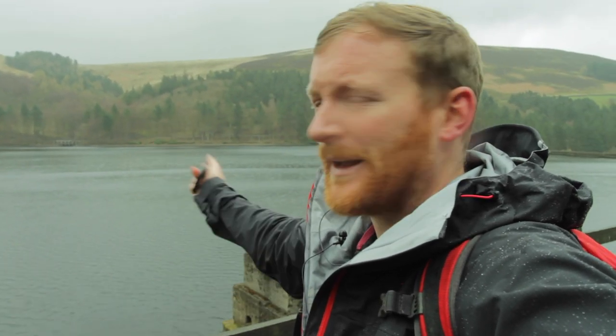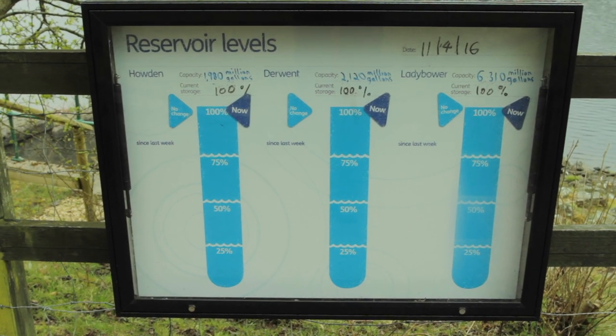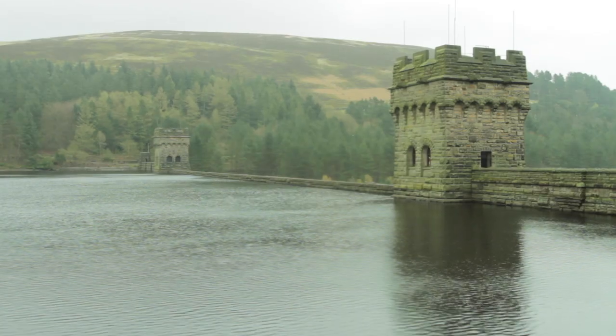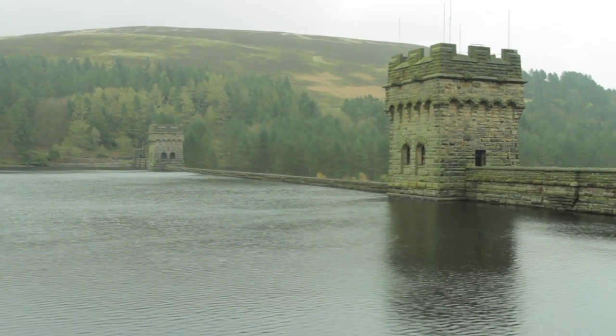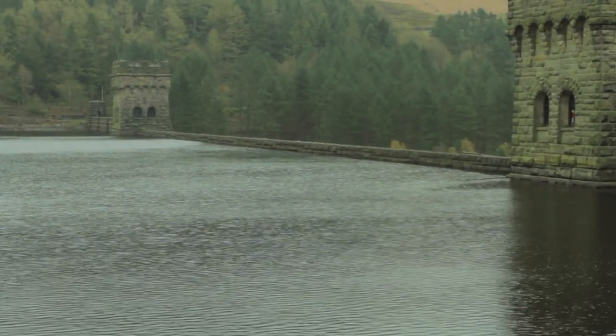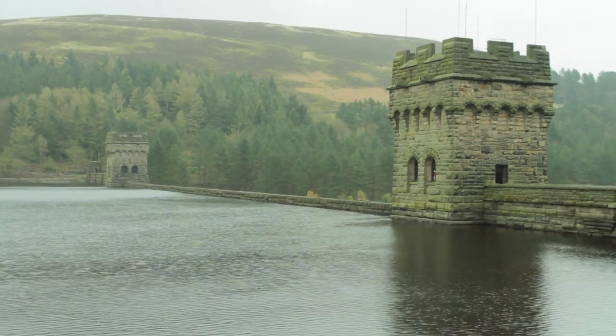Here is the Derwent Dam wall. It was at this point on the Derwent Dam where the Dam Busters practiced in World War II — the bouncing bomb devised by Barnes Wallis. As of the 11th of April 2016 the reservoirs were at 100%. Derwent is just below 100% — you can see the little lip at the top of the wall; it's not quite flowing over the top like Howden was, but it's pretty close.